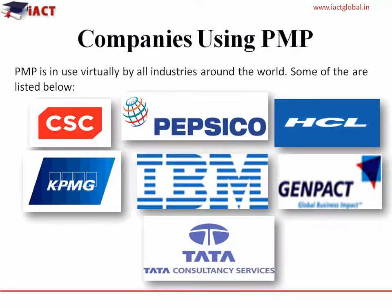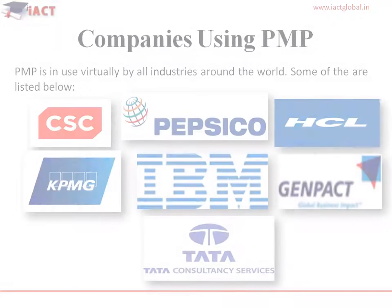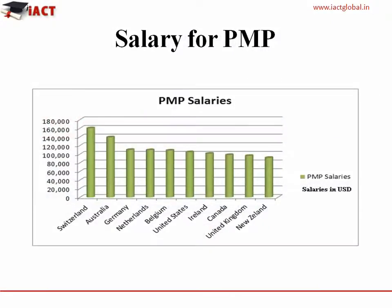HCL, KPMG, PepsiCo, and Genpact are some of the companies which are using the PMP. This table shows the salaries of PMP certified professionals in USD.